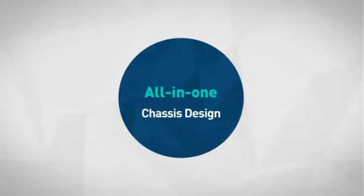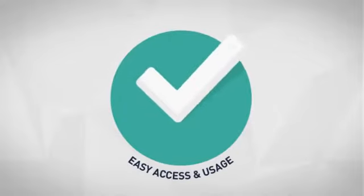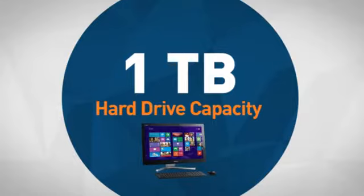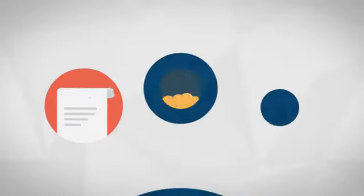First thing we noted is the smart chassis design, which offers easy access and easy usage. Next, the spacious hard drive capacity is sure to provide room for your documents, media and other files.